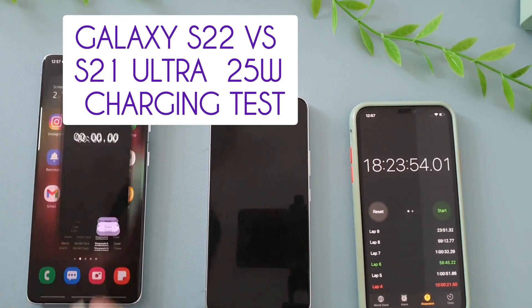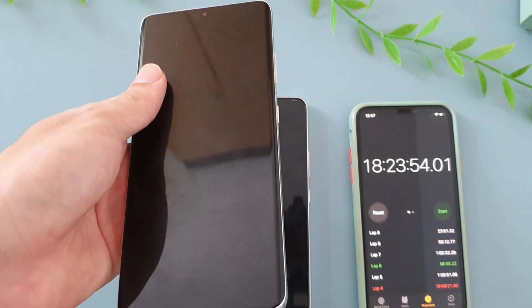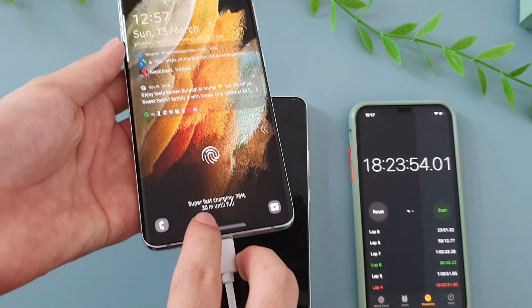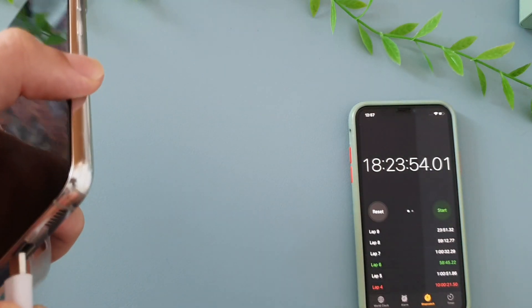Today we're going to do a charging test for the Galaxy S22. We're going to bring this from 0 to 100% with Samsung's super fast charger, which is 25 watts. Just to make sure this is the 25-watt charger — you can see at the bottom it says super fast charging, which is Samsung's way of saying 25 or 45 watts.